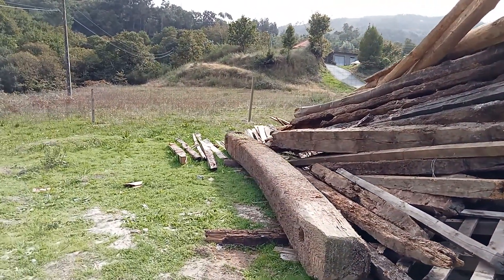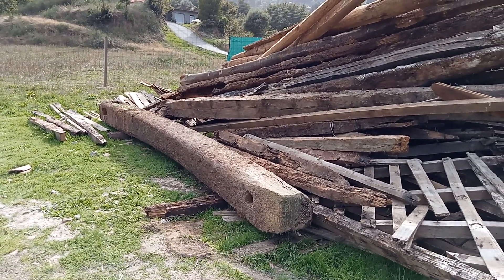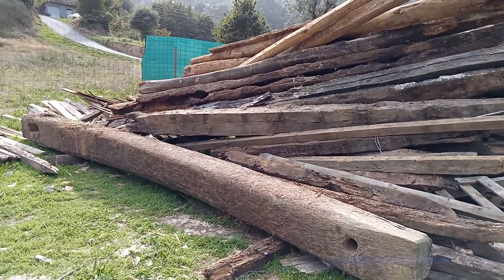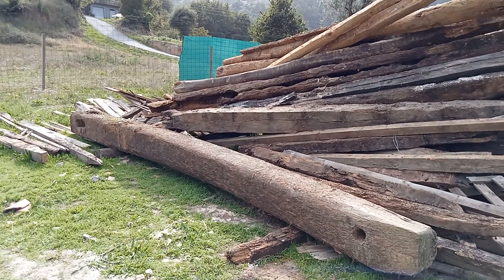This big beam over here is from the grape press. I'm not quite sure what I'm going to do with it, but it's going to be used for something — because it's one heck of a piece and it's beautiful.